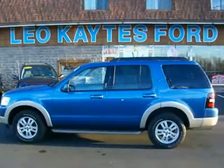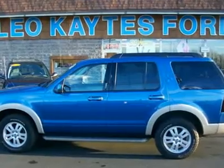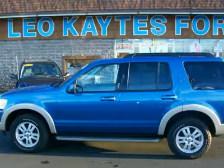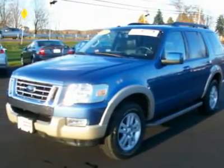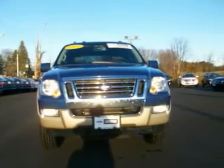Eddie Bauer 6-cylinder 4X4 with a Class 3 trailer towing package. Excellent condition and in a beautiful color combination, this is a genuine Ford certified pre-owned vehicle with a 6-year 100,000 mile warranty and financing as low as 2.9%. Equipped with a power moonroof,